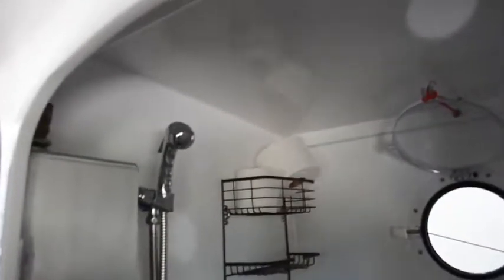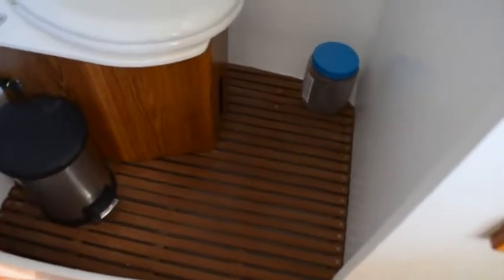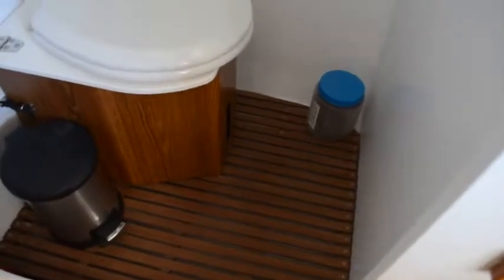Inside the aft compartment — the poop deck — it has a shower in there. This aluminum tank is welded aluminum, built by the owner; it's a hot water heater that runs off 12 volts and does a pretty good job. The deck is a wood grate and there's a shower sump to drain the shower water.